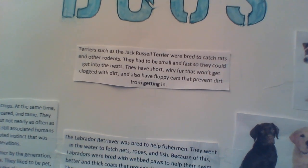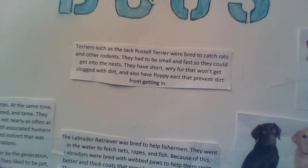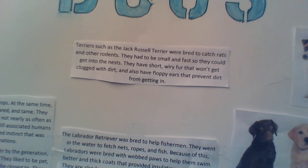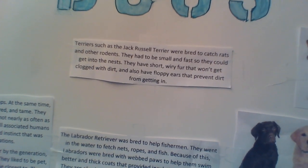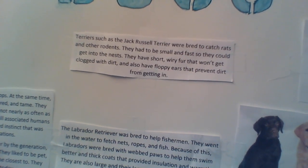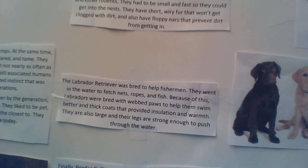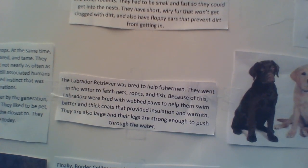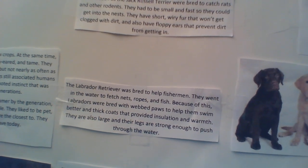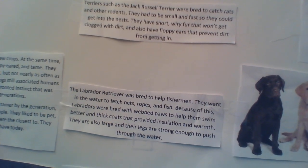There are different dog breeds because people bred dogs to do a variety of different things. The Jack Russell Terrier was bred to drive animals out of their underground dens. They were small so they could get into the dens. They had short fur that wouldn't get clogged with dirt, and floppy ears to prevent dirt from getting into their ears and causing an infection.